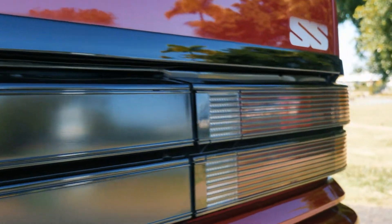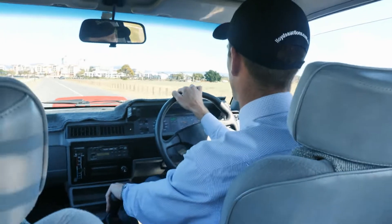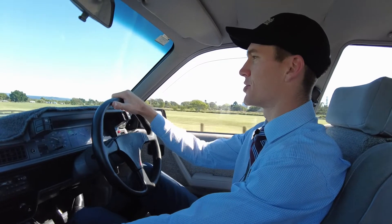If I just go through the gears here, you can have a listen to this — 4.9 V8. Just drives beautifully. Stops on a dime.